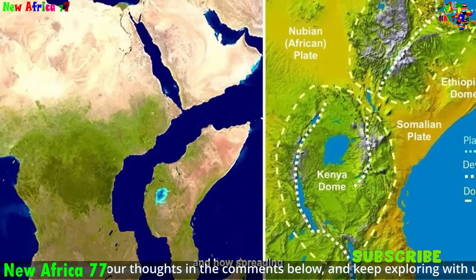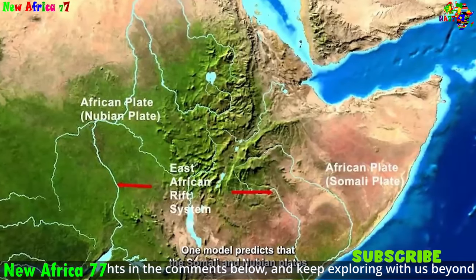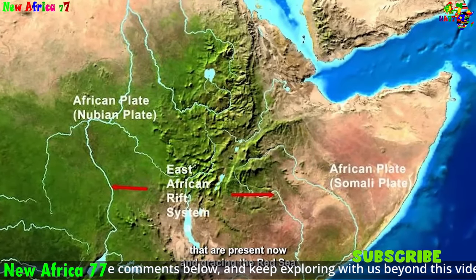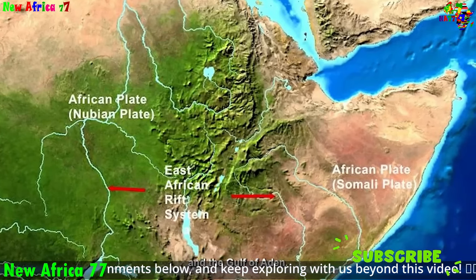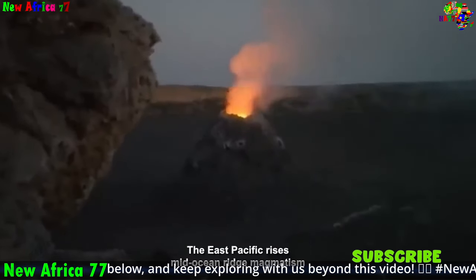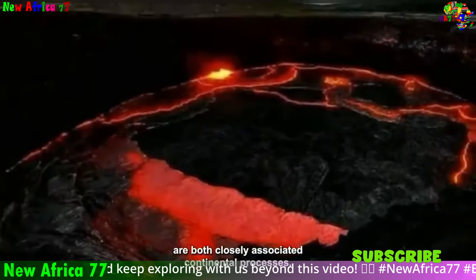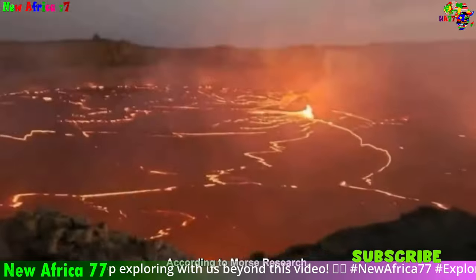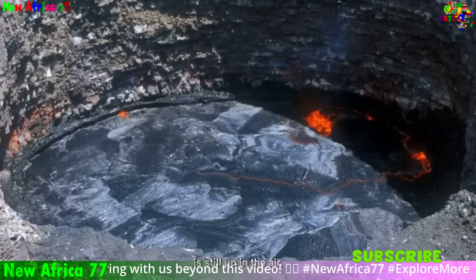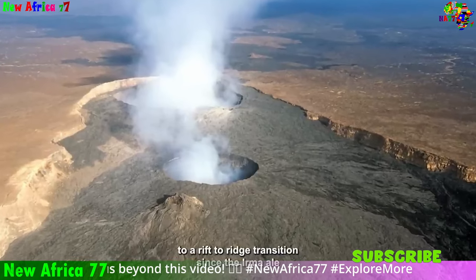The future of the African rift system remains uncertain. Over time, the rifting could progress to the point where the African plate completely breaks apart, forming a new ocean basin. This would have a profound impact on the region's geography, ecology, and human history. However, the exact timing and extent of this rifting are difficult to predict due to the complex interplay of geological forces involved. As the African rift system continues to evolve, it will continue to fascinate and challenge scientists and explorers.